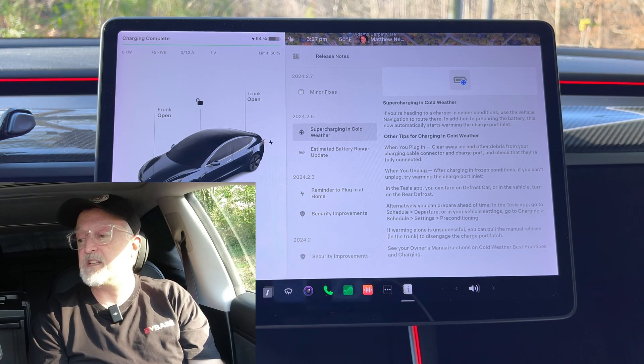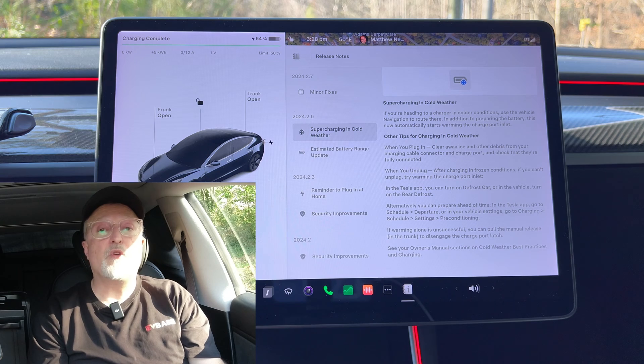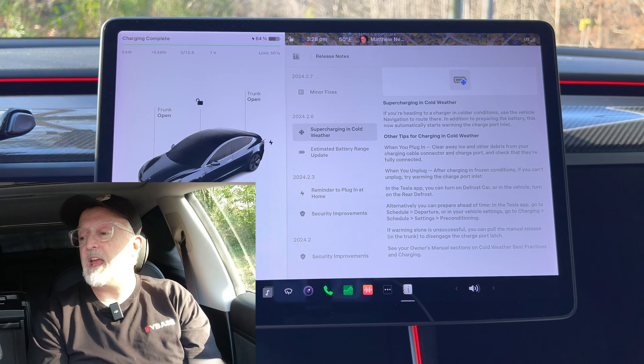Alternatively, you can prepare ahead of time. In the Tesla app, go to schedule departure, or in the vehicle settings go to charging, schedule, settings, preconditioning. If warming alone is unsuccessful, you can pull the manual release in the trunk to disengage the charge port latch. See your owner's manual for sections on cold weather best practices and charging.